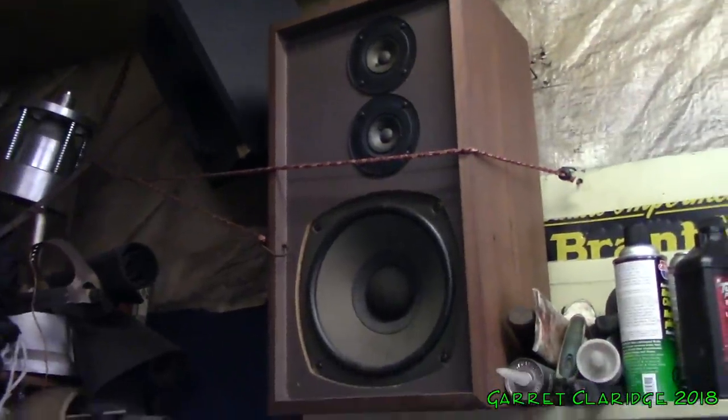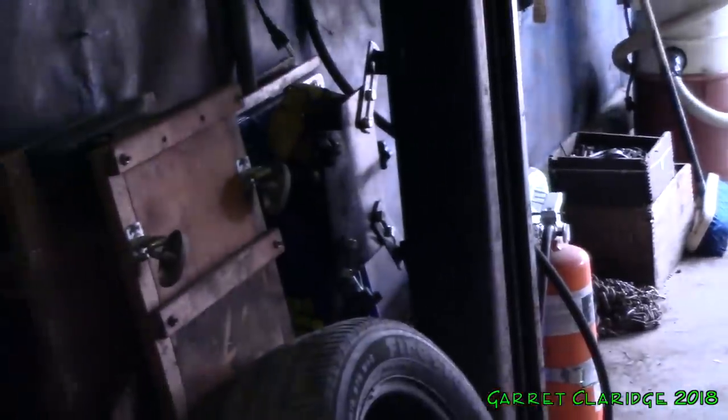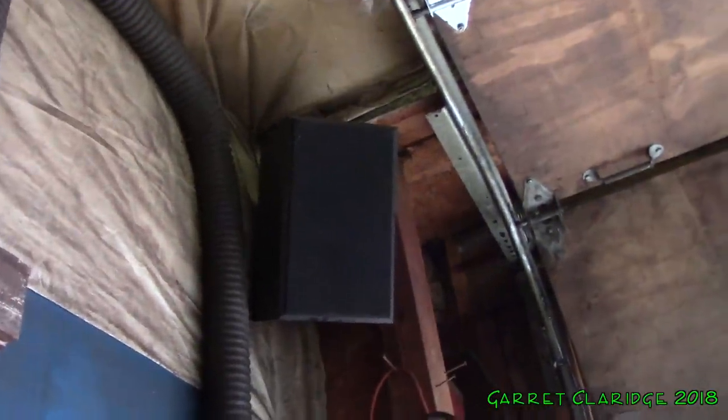There were actually two of these big speakers in here. There was another one just sitting on the floor, and apparently it started popping randomly. I'm going to have to take a look. Here's another Paradigm — looks like it's mounted upside down, actually.